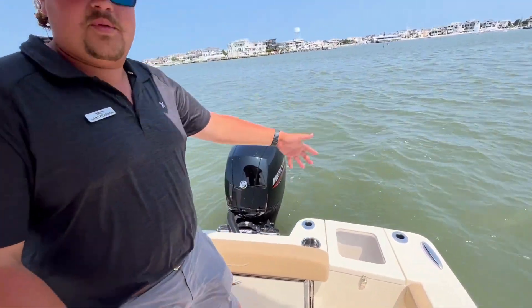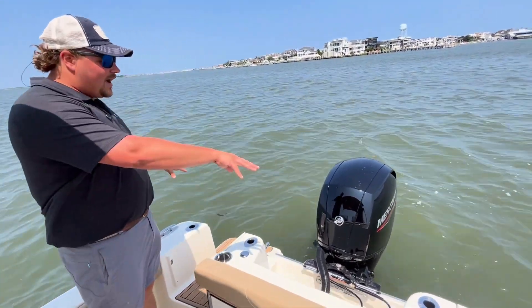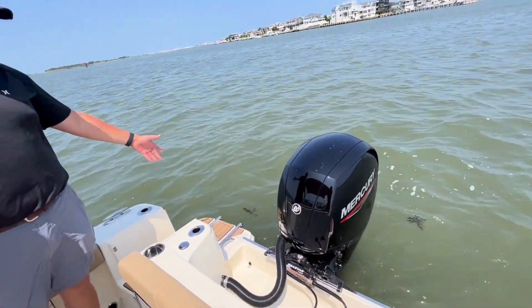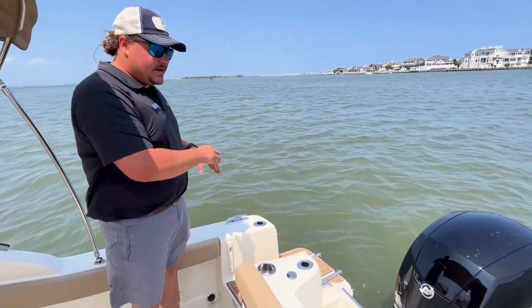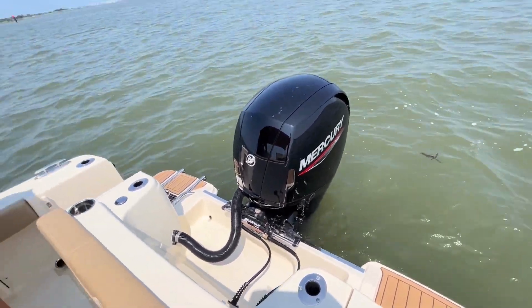If you're not using that as a live well, it's always a good place to put a trash bag. On the back swim platform, you have two little platforms to use to get on and off the boat. One has a three-step retractable ladder. This boat is equipped with a Mercury 150 and it has a fiberglass seat throughout the transom walk-through area and the livewell in the back.